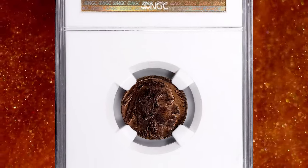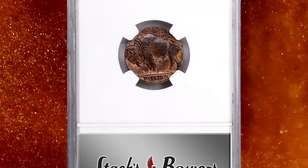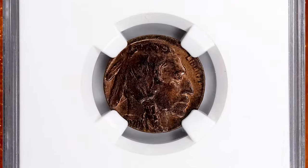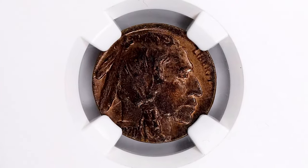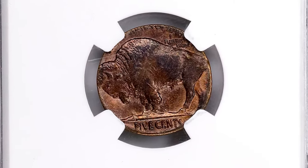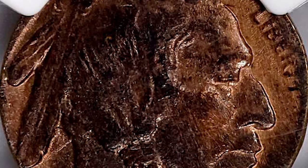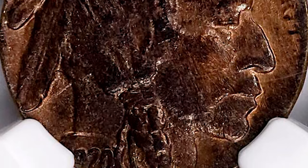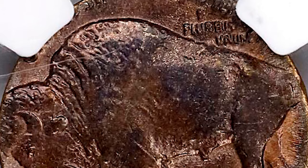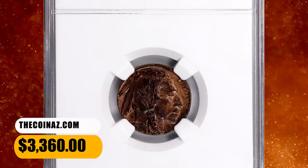Number 5: 1920 Buffalo nickel struck on a cent planchet, graded MS62 Brown by NGC. The strike is offset to the upper right obverse and lower right reverse on a planchet that is too small to accommodate the entire Buffalo nickel design. The date runs off the planchet, but it is readily identifiable as 1920, and the mint mark area is complete, confirming this error as a product of the Philadelphia Mint. Sharply defined for all features present, with gently mottled sandy brown and coppery gray patina on frosty surfaces. It sold for $3,360.